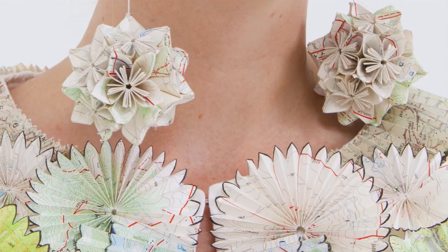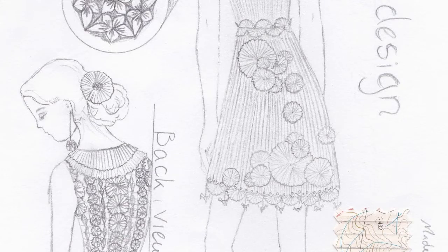One of the unique features is obviously the origami, because that's all my original design and patterns. Another unique feature is that it's wearable — there are a lot of other paper dresses and paper artworks, but not very many of them are wearable.